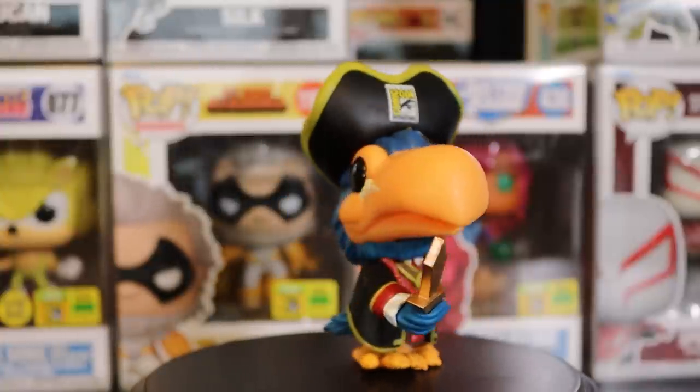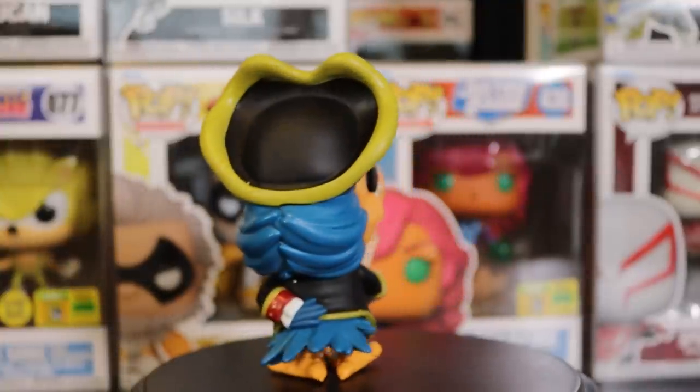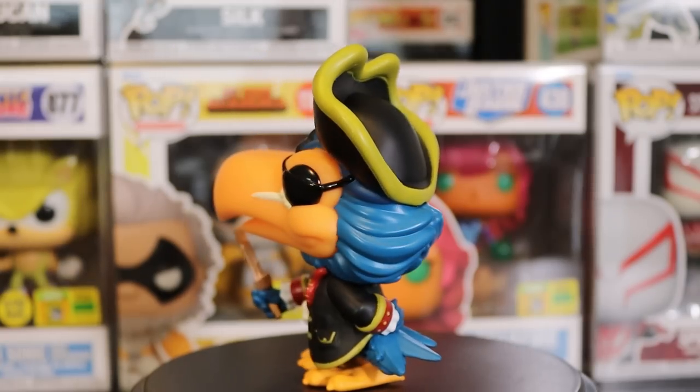Now we have the other Toucan — the pirate one with a wooden sword. He has a little weight to him, one hand behind his back and one sword out like he's getting ready to duel. The eye patch is really cool, the SDCC logo is on the hat, there's a skull on the belt — they did a great job on this one. Both mascots this year were awesome.